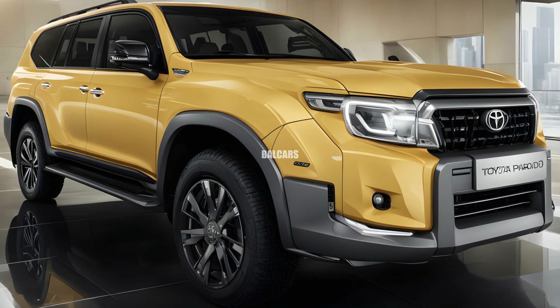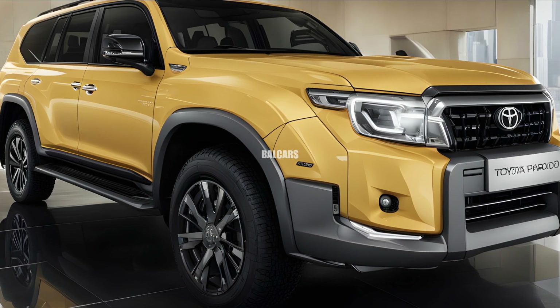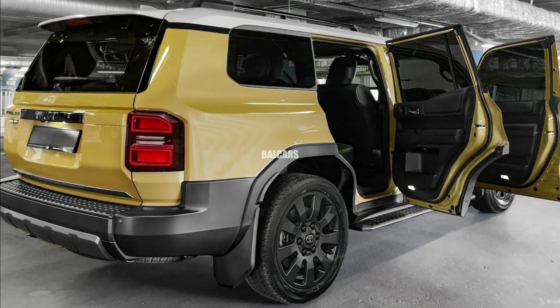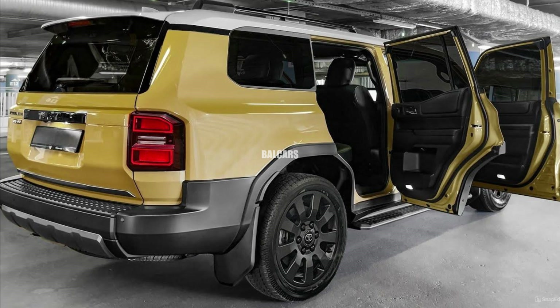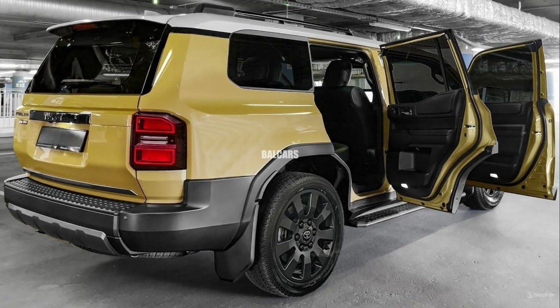The 2025 Toyota Land Cruiser Prado represents a thrilling advancement for Toyota's midsize SUV, combining tough off-road abilities with contemporary styling and cutting-edge technology.